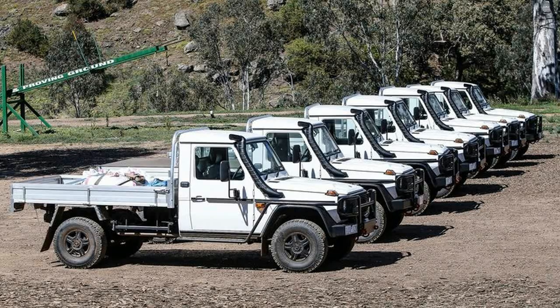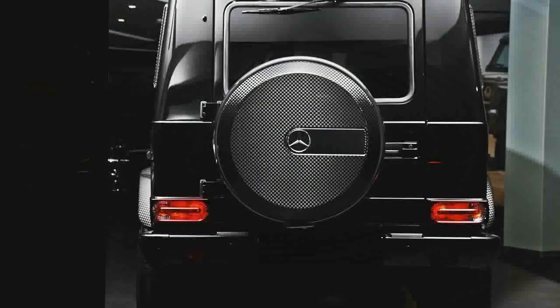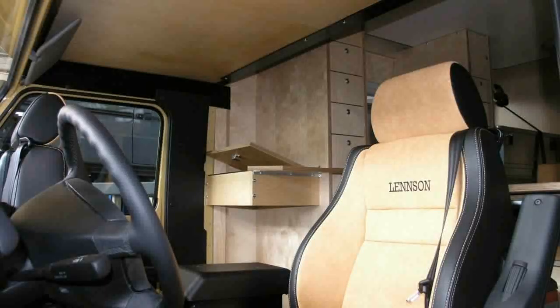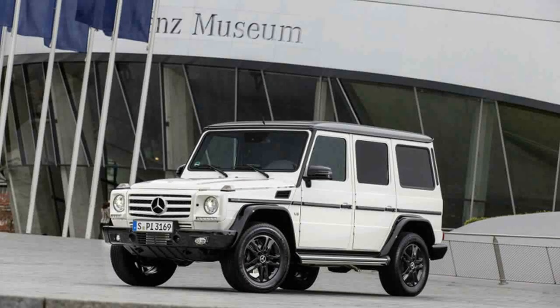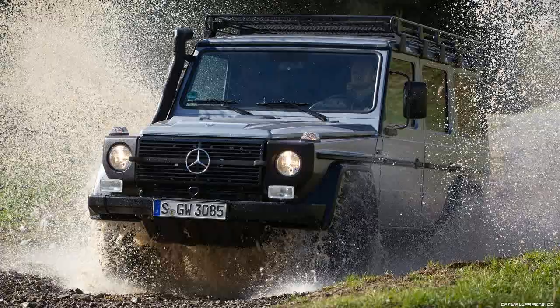Our test truck lacked the optional driver-adjustable dampers ($1,400) that are new to the G550 for 2016, so we can't comment on how they alter the regular setup's truck-ish ride. However, our example did include Designo Mystic Red Metallic Paint ($2,300) and Black Nappa Leather Upholstery ($1,950), which brought the as-tested price to $125,075.